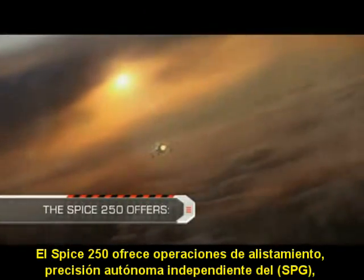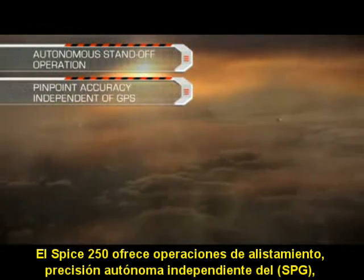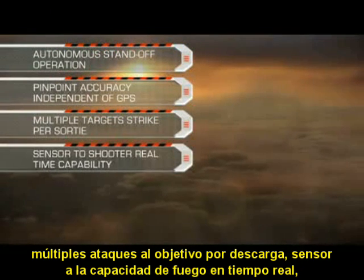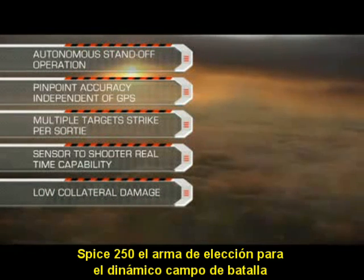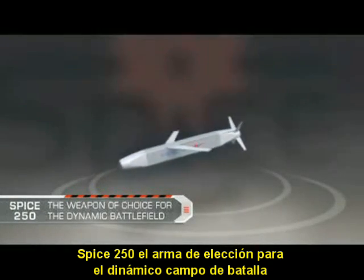Spice 250 offers autonomous standoff operation, pinpoint accuracy independent of GPS, multiple target strikes per sortie, sensor-to-shooter real-time capability, and low collateral damage. Spice 250 — the weapon of choice for the dynamic battlefield.